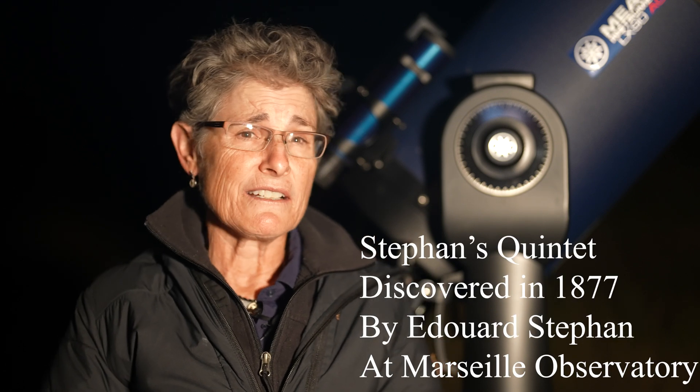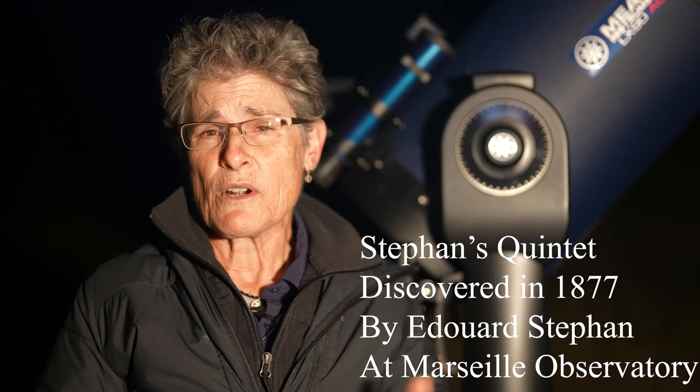Stefan's Quintet was discovered in 1877 by Édouard Stéphan at the Marseille Observatory, using one of the first large reflector telescopes to use a glass primary mirror instead of polished speculum metal. Stéphan was using a 31 inch reflector when he discovered this group of what he called Les Quatre Nébuleuses, French for four nebulae, which is what he thought they were, but which turned out to be the first compact group of galaxies ever discovered.